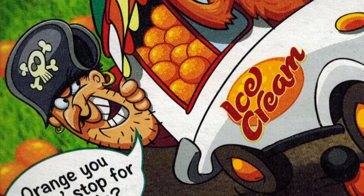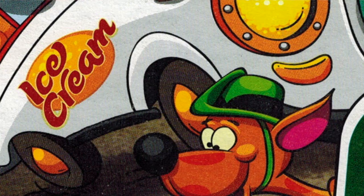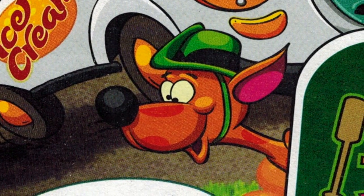But in the back here, they did include pirate Jean LaFoot, who's Cap'n's nemesis and appeared on Cinnamon Crunch back in the day. And lastly, they included Simon the Kangaroo, who was Quake's sidekick and eventually got his own cereal, Quangaroo's.